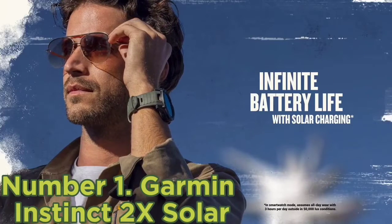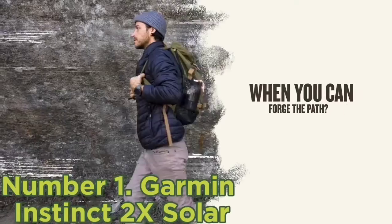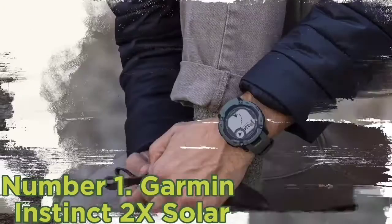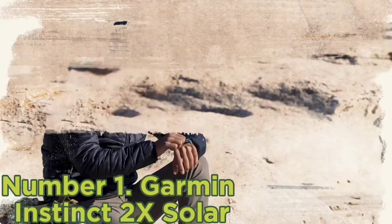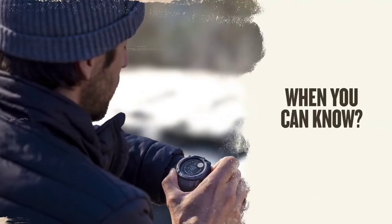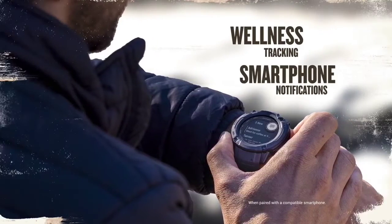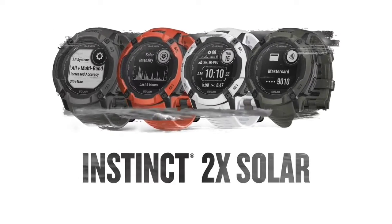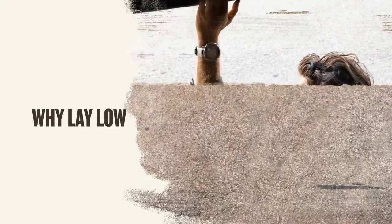The newly updated Instinct 2X got an infusion of new features, including new multi-frequency GNSS reception across the GPS, GLONASS, and Galileo systems, as well as an LED flashlight for close-quarters work. Most excitingly, an updated watch face incorporates a new version of Garmin's power glass and harvests 50% more solar energy than the previous version, keeping you off the charging cord for longer. Garmin claims 40 days of power in smartwatch mode, which becomes unlimited when the solar panel is in play — though this will greatly depend on your time outside under direct sunlight.